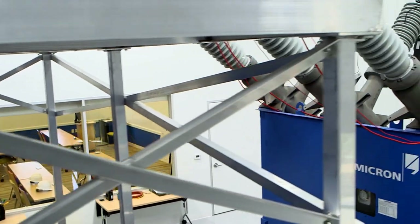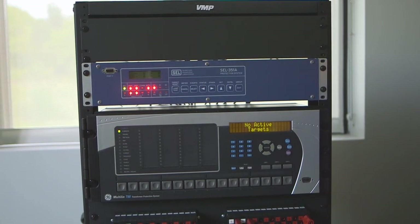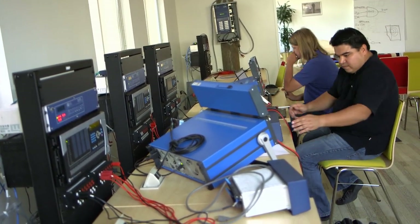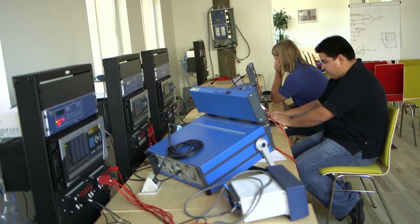No need to cancel a class at the Omicron Academy due to weather. We've designed our hands-on relay lab to simulate a real world environment. We've pre-wired the relays so that the student does not have to worry about wiring relays and can get down to the job of actually testing, as they would in a substation back in their home environment.